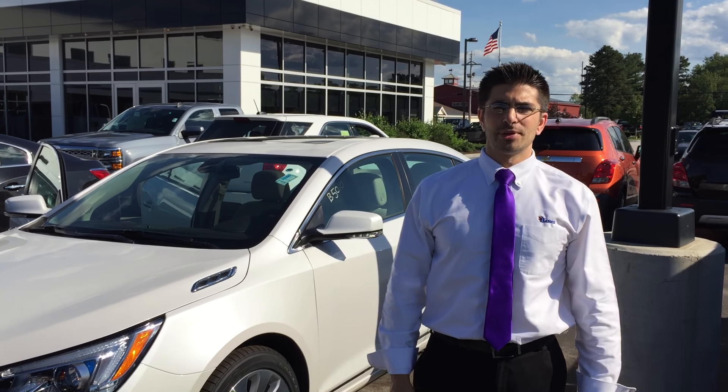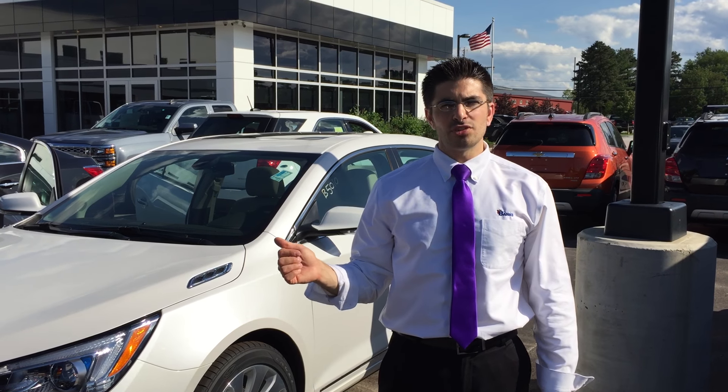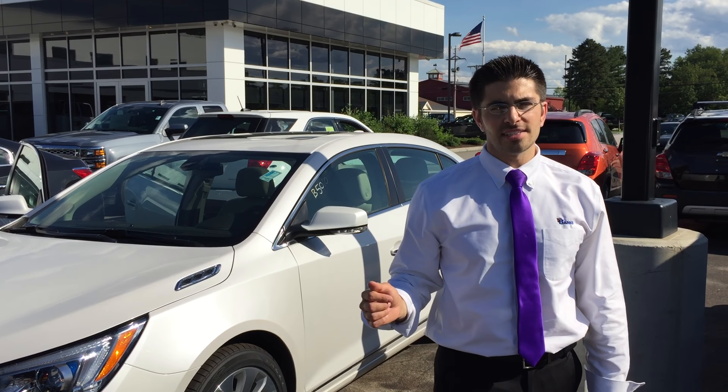Hi there, my name is Brad Solomon. I'm the customer care manager at Banks Chevrolet Buick. I just wanted to take a second to demonstrate this 2015 Buick LaCrosse.